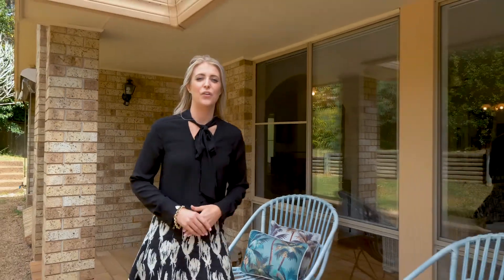We're really excited about this opportunity. Where else can you find over a thousand square metres of level land in Avoca Beach?